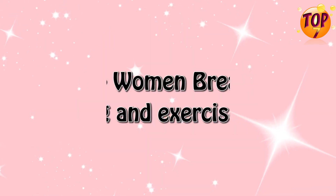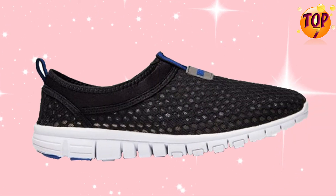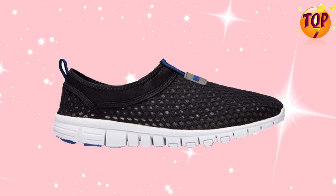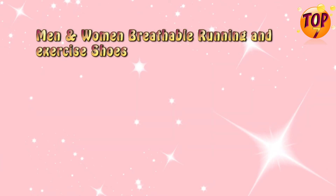Top 5: Men and Women Breathable Running and Exercise Shoes. Special Features.